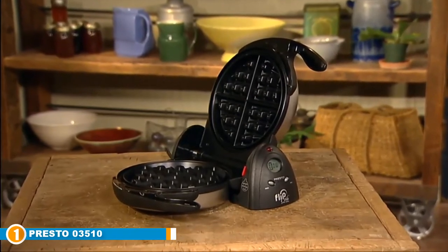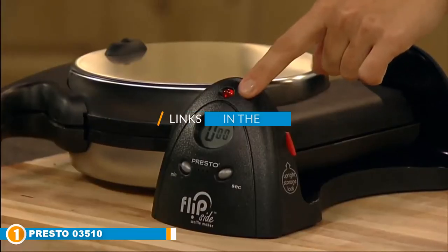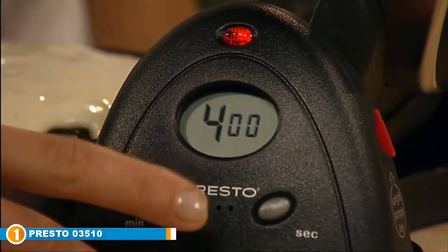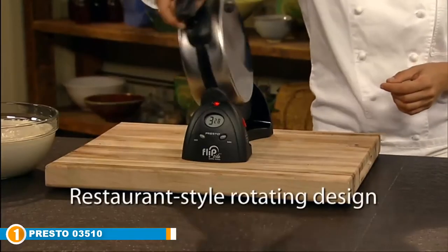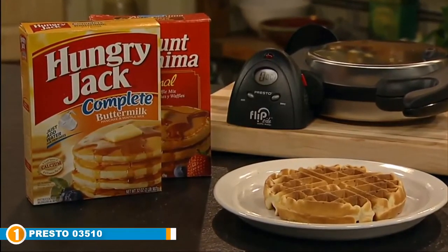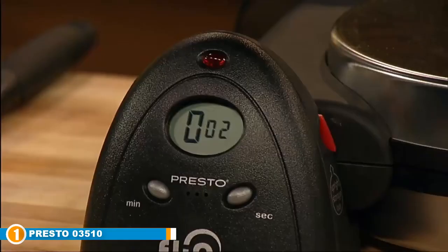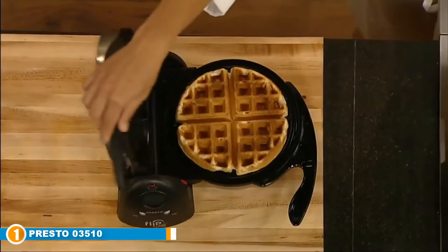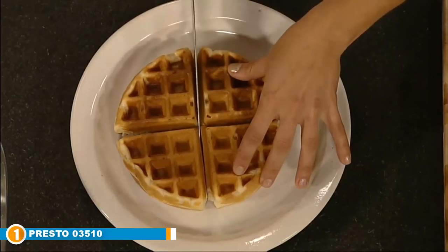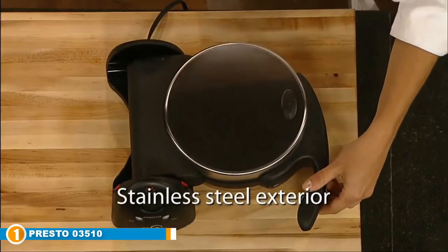The number one position is dominated by the Presto 03510 Ceramic Flipside Belgian Waffle Maker. Its oval design is the most functional option on the market — it not only rotates but has an extra thick grid which can easily produce a seven-inch diameter Belgian waffle. For convenience, the waffle can be divided into four easy-to-cut sections. It works by flipping 180 degrees to ensure the batter is evenly distributed, resulting in crispy exteriors and fluffy insides. Its dual function base can rotate while baking or lock in a vertical position.